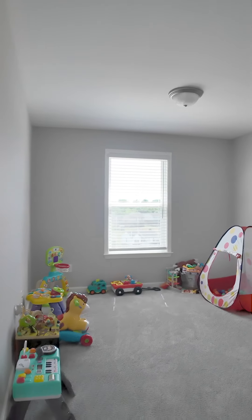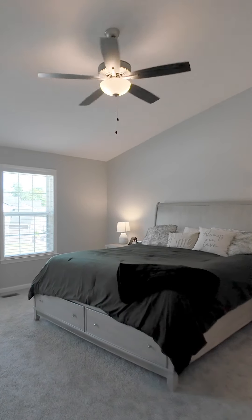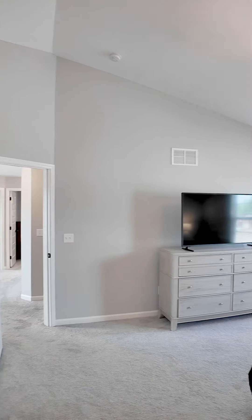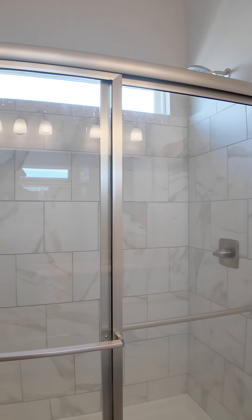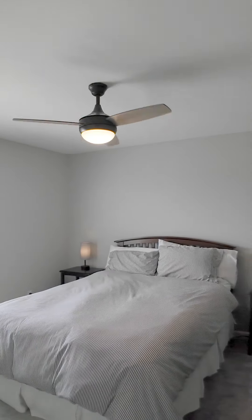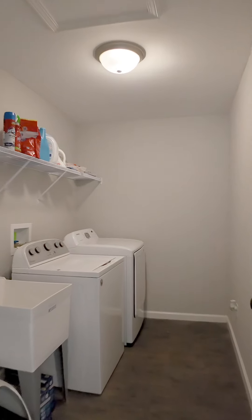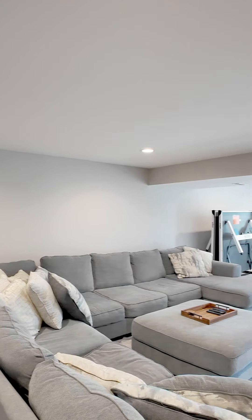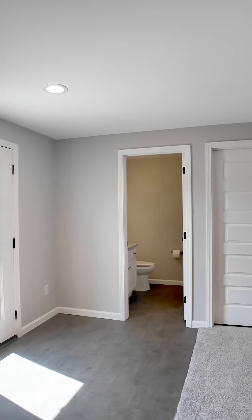The second floor has cathedral ceilings in the primary suite and there are three other bedrooms and a bonus room. The basement has a family room, a half bath, a storage area and a walk out to the backyard.